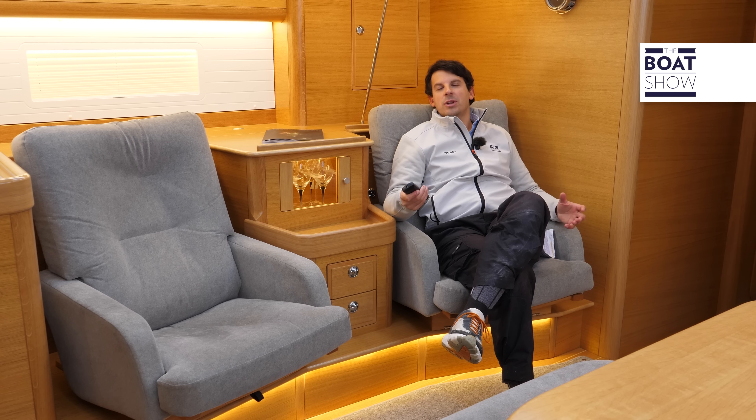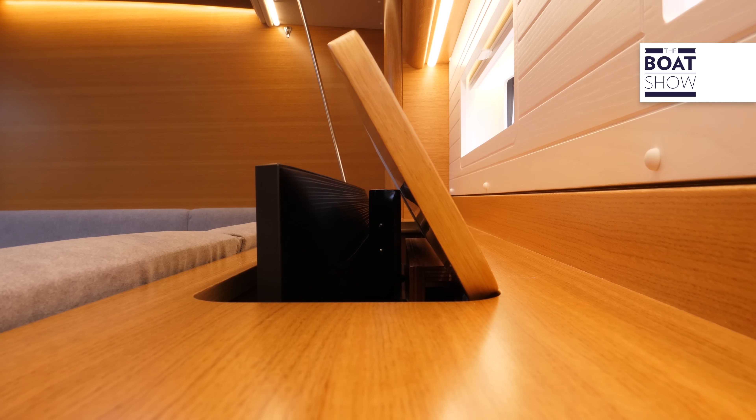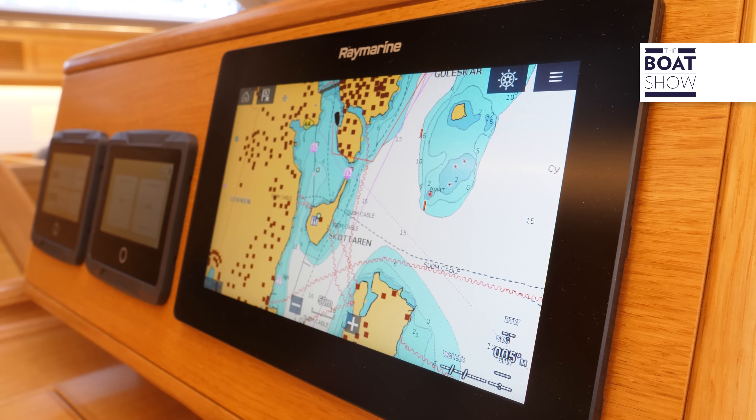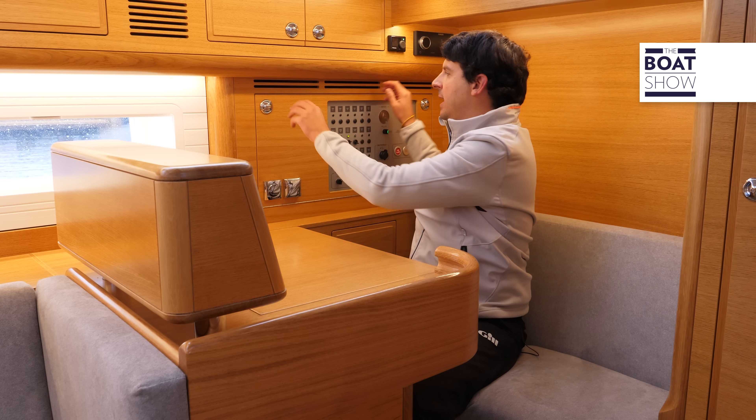Guardate per esempio la soluzione delle due poltrone con TV a scomparsa, per un perfetto momento di relax. Il tavolo da carteggio è da Blue Water, rivolto verso prua, ed è una vera stazione di navigazione con spazio per l'elettronica, la strumentazione di bordo e il quadro elettrico.